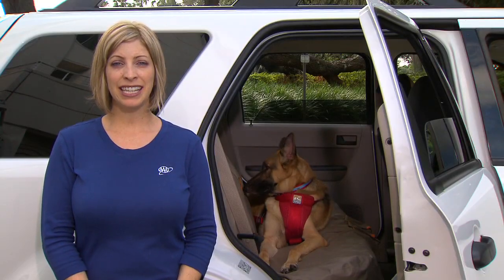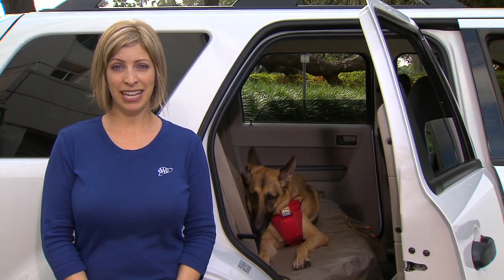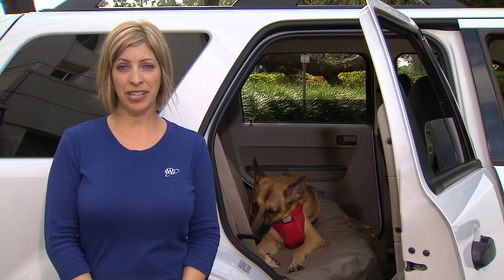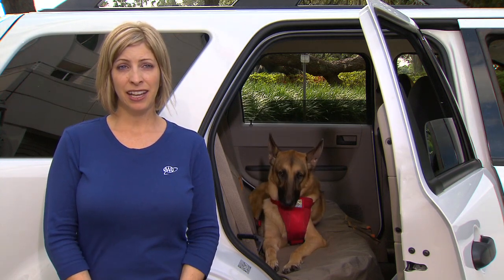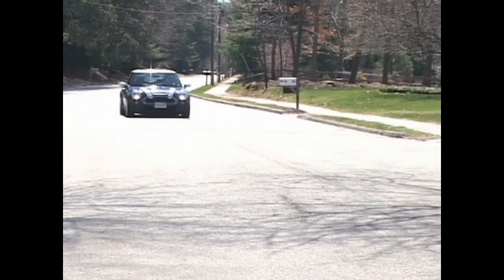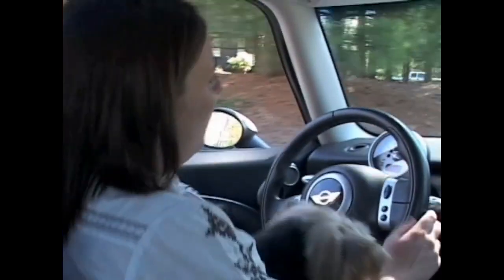Millions of Americans recognize that dogs are wonderful companions and they bring their favorite furry friends along on road trips, day trips, and even day-to-day errands. However, in the vehicle this can mean added distractions for the driver, especially when drivers engage in behaviors such as allowing their dog to sit on their lap or petting and playing with their dog when behind the wheel.